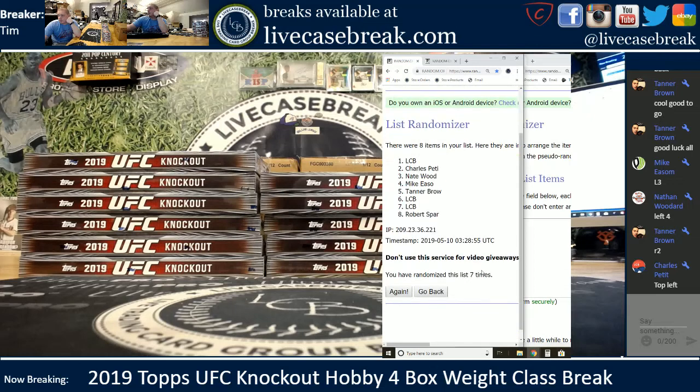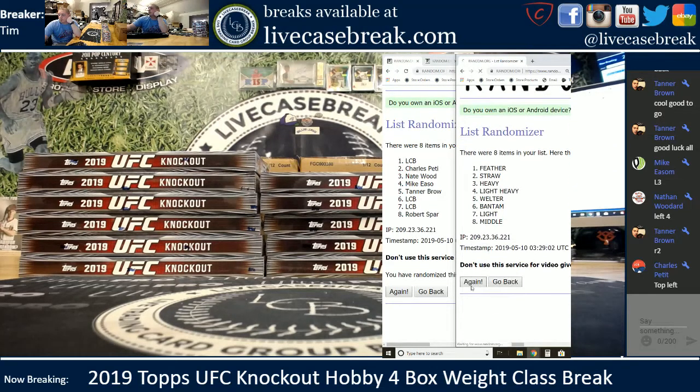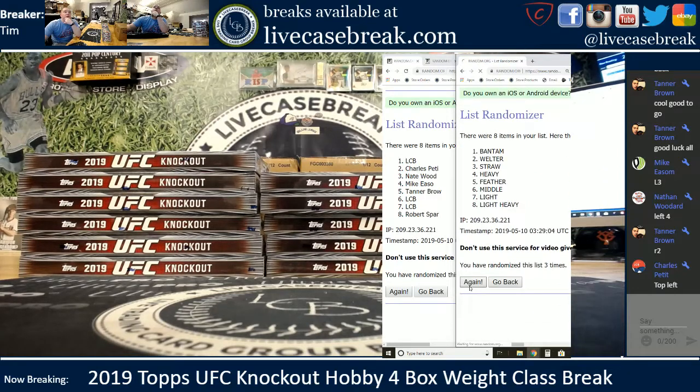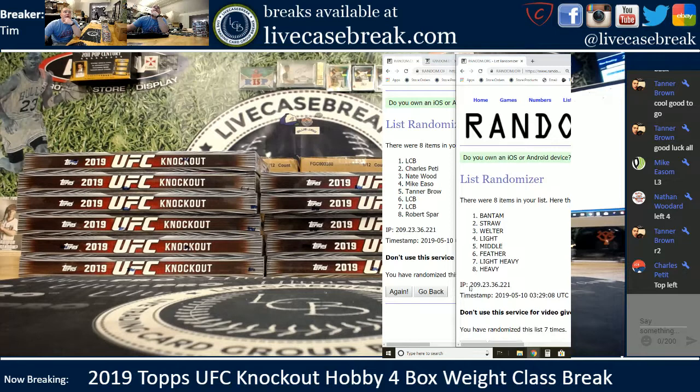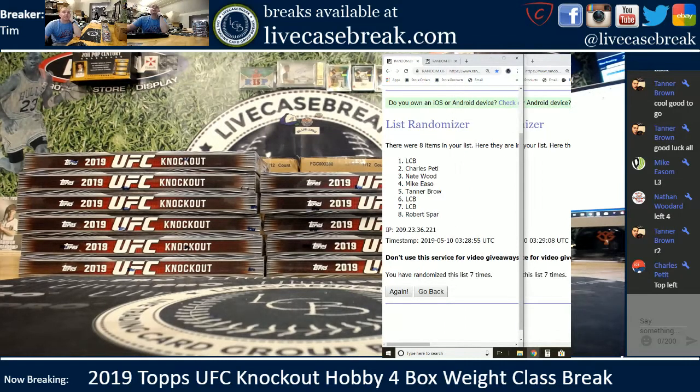You guys can see where you are. There's a timestamp, seven times. Divisions — there's one, two, three. And final press, seven times. Okay, we have the Bantams, Feathers, and Light Heavies. Robert gets Heavies, Tanner Middles, Mike E. Lights, Nate Welters, and Charles got the Strawweights.